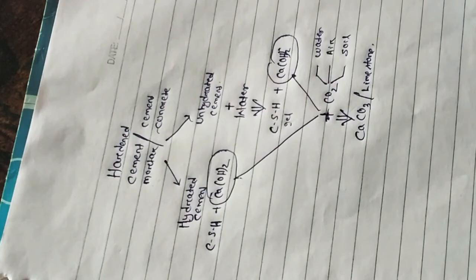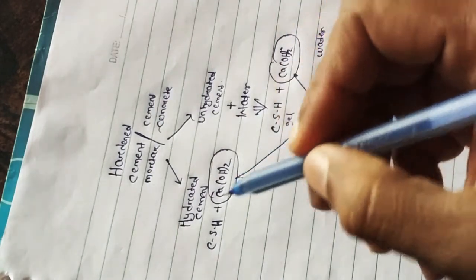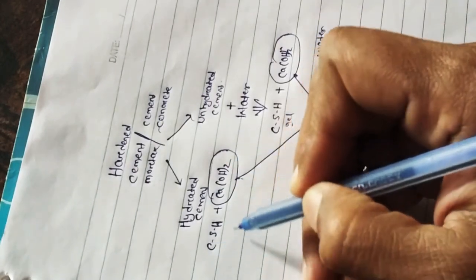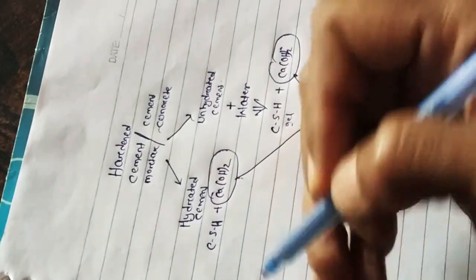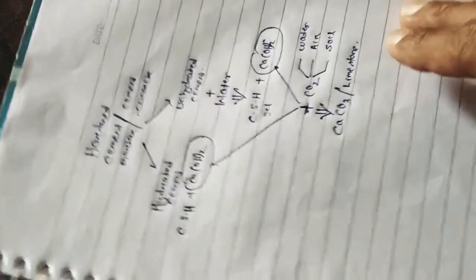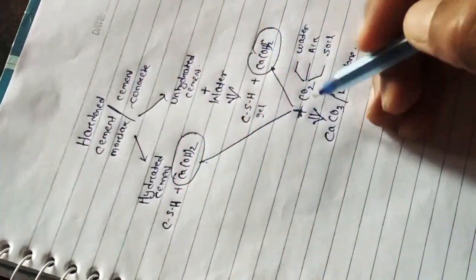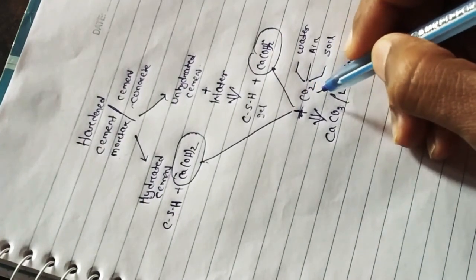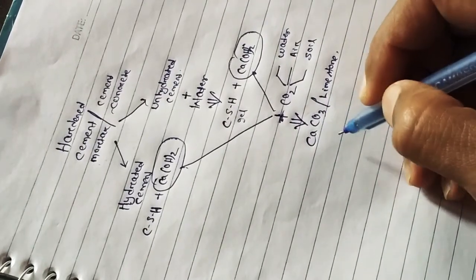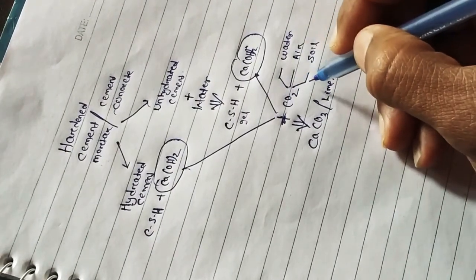This CSH gel acts as a bonding agent to keep all the aggregates together. Along with this, the hydrated cement also contains some calcium hydroxide, from the earlier-formed gels which were used for coating and binding the aggregates. When this calcium hydroxide comes in contact with carbon dioxide, it gives rise to the formation of calcium carbonate.